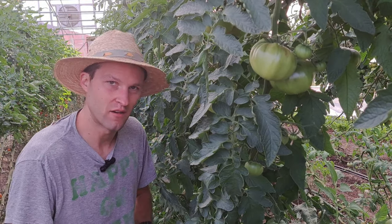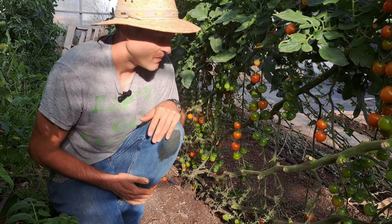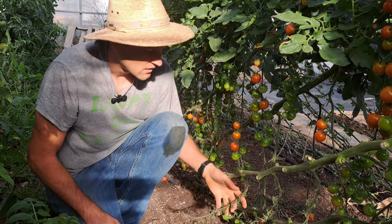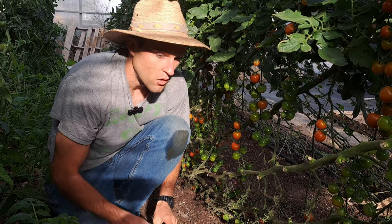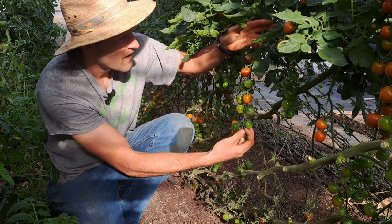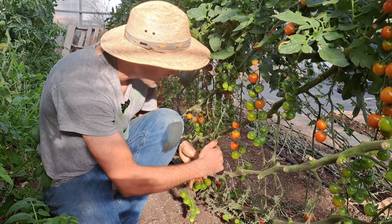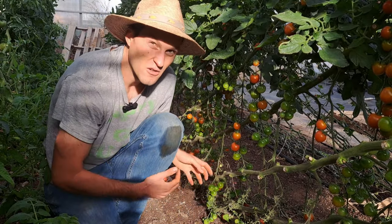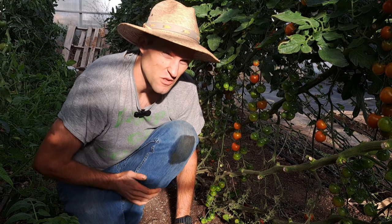Now we're in our cherry tomato row that we planted in April. This has been the best crop of cherry tomatoes I've ever grown by far. These are grafted greenhouse variety — it's called Sakura. I grew only that variety because I've had the most success with it in the past. Look at how long some of these fruit spurs are — some have been two feet long. There's a truckload of tomatoes on one plant. We've been getting almost the same amount of yield on cherry tomatoes as slicers, which is incredible.